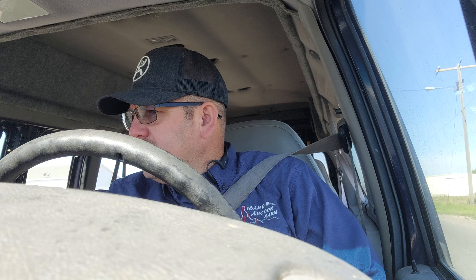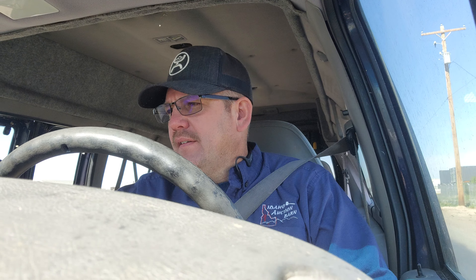Hey everybody, this is Joe with the Auction Barn. Got this utility handicap van that I'm going to take for a quick test drive. It is a little bit tough to start and acts like the fuel pump just isn't kicking in right off. As soon as it actually fired up everything seems to be fine, but it took me a little while to get it actually going.